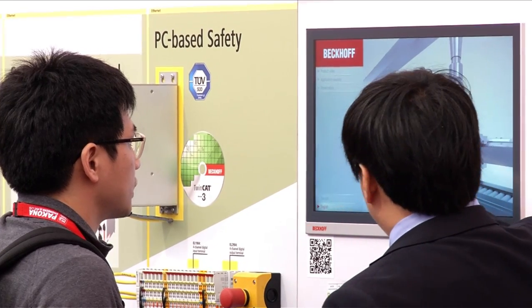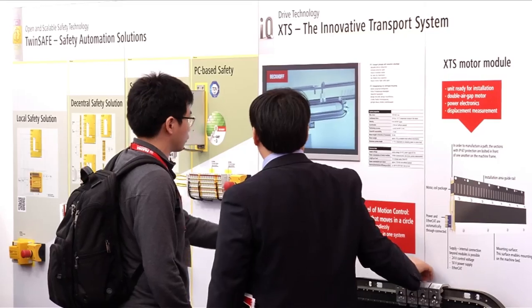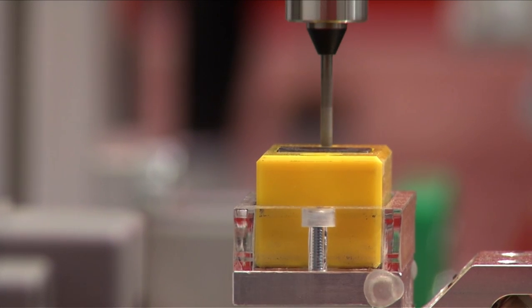XTS opens up opportunities for completely new machine designs for a wide range of applications. XTS can not only be used in the packaging industry, but also in a wide range of other machine construction environments. The benefits in the packaging machine sector are particularly significant, for example for pouching machines. Tubular bags can be attached between two movers, resulting in a high degree of flexibility in terms of packaging size.